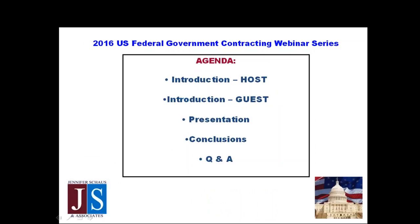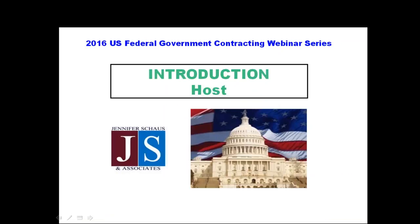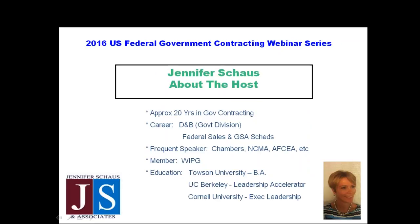Our agenda for today: I'll tell you a little bit about myself. Jennifer will discuss her background and tell you about her firm. We'll get into the presentation. Jennifer will provide concluding remarks, and then we'll get into your questions and Jennifer will provide answers. Thanks for joining us today.